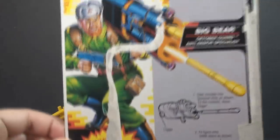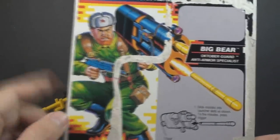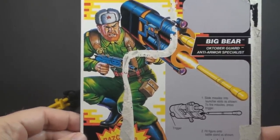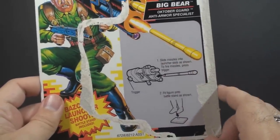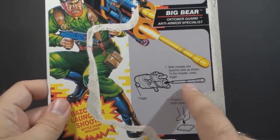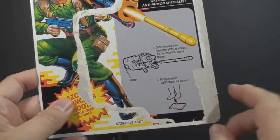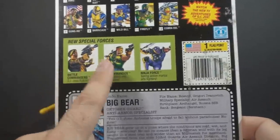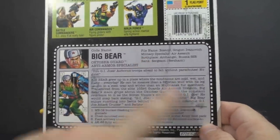Let's take a look at the full card back for Big Bear. I don't often have these full card backs, so it's nice to take a look at the packaging. We have the card art for Big Bear, and this is really pretty good. I haven't been entirely satisfied with a lot of the later 90s card art, but this is good — I like it. In the gray area behind where the figure would have been on the bubble, we have some instructions on how to operate the spring-loaded missile launcher, and instructions on how to use the figure stand. On the flip side, we have the cross-sells, some sub-factions within G.I. Joe, our one flag point, and our file card. Unfortunately, mine's a little smudged up.